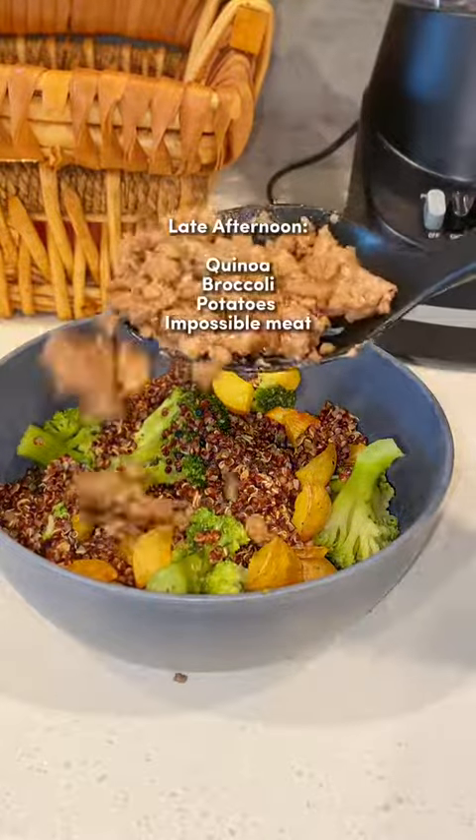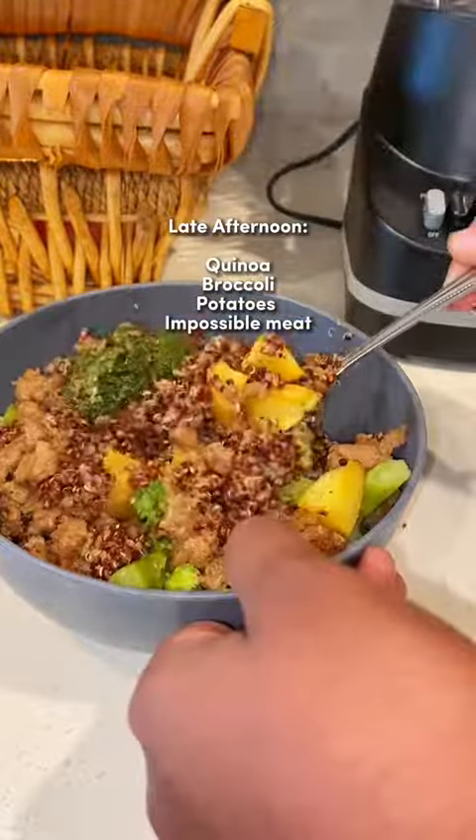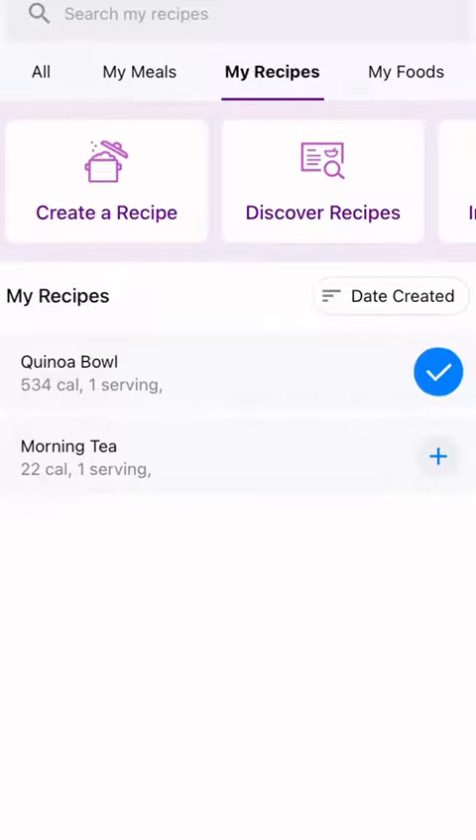Then I had a bowl of quinoa with some potatoes, broccoli, and impossible meat. If you watch my videos you know that this is also a common meal I like to eat, so I just went back to my recipes and it was logged for me.